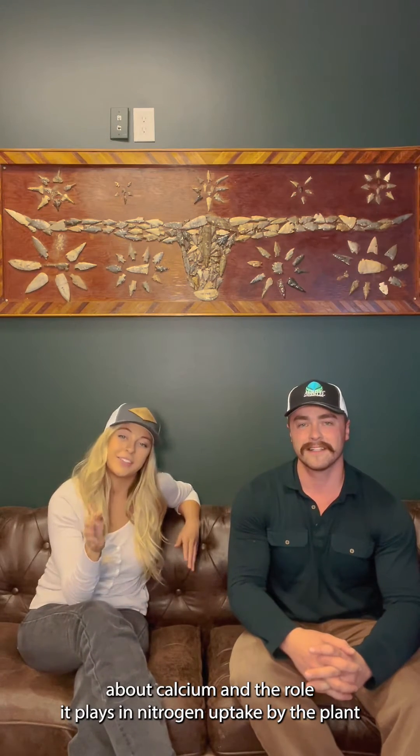Hey y'all, Jada Nate here. We're here talking to you today about calcium and the role it plays in nitrogen uptake by the plant.